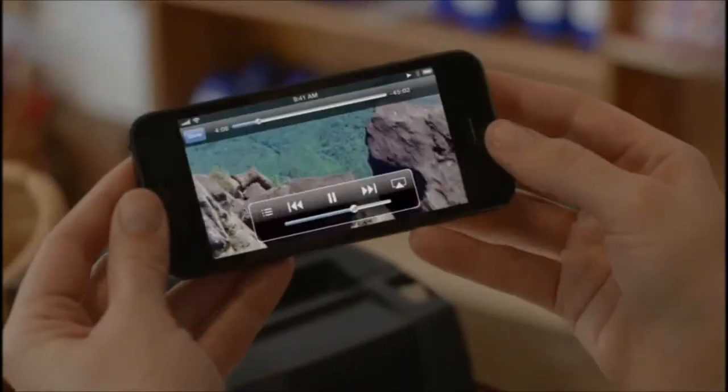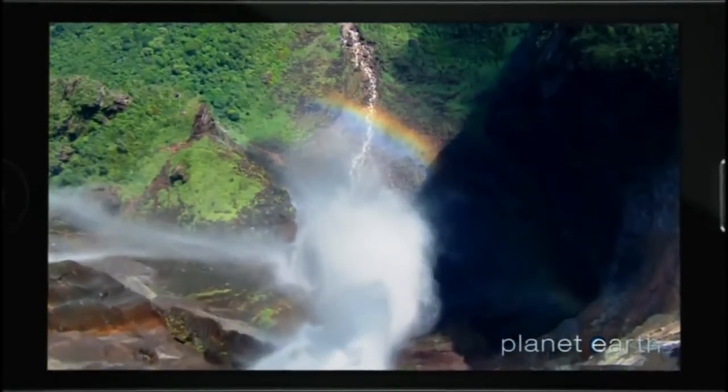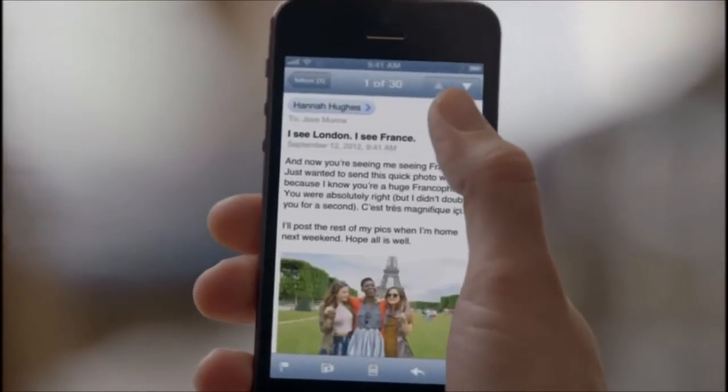responsive, and fast. And with this amazing display, you just feel like you can do more. It's great for watching HD videos in full widescreen. And in portrait mode, iPhone 5 still fits so comfortably in your hand.